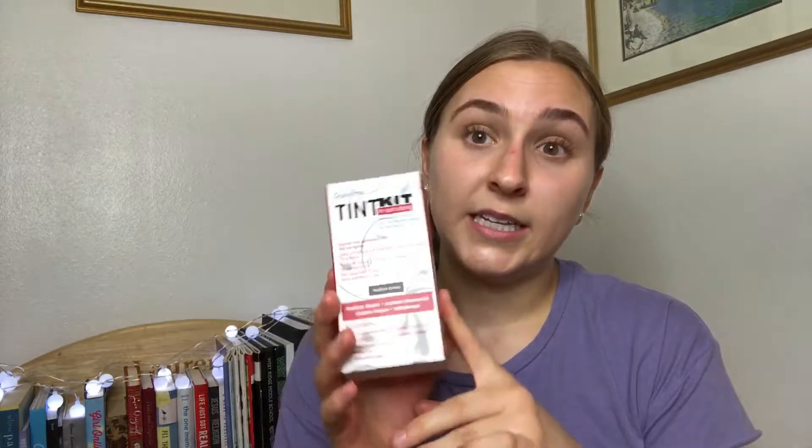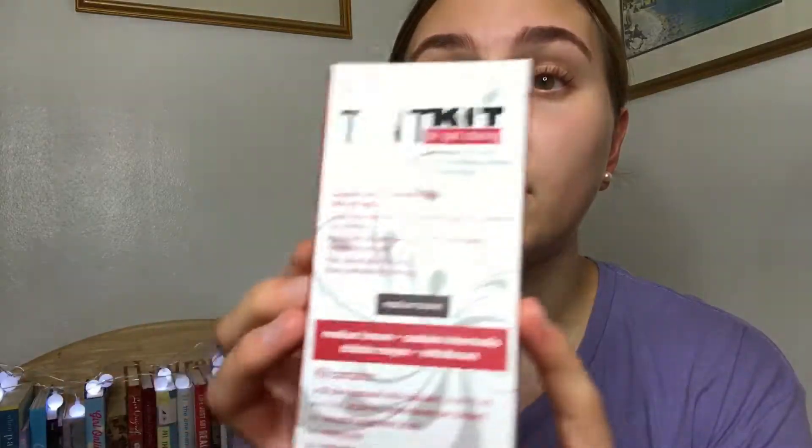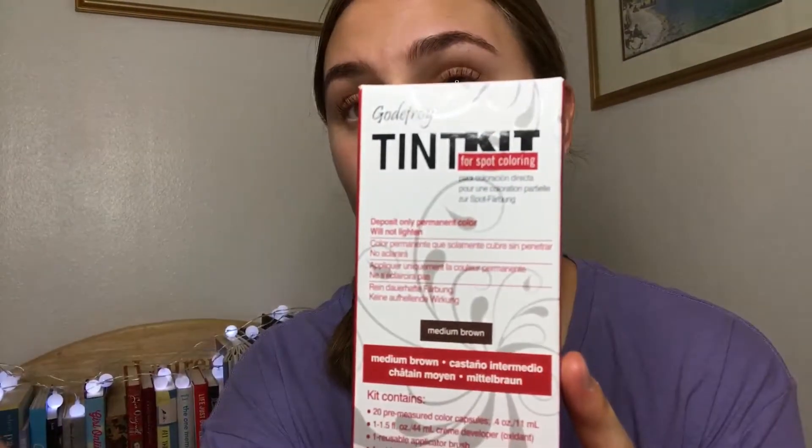First things first, I have pretty thick eyebrows naturally and I'm not wearing any makeup right now — none whatsoever. One way that I like to make them more defined is to tint them. I'll either go get them tinted or tint them myself. I kind of like tinting them myself better because I can control it more. I got this product on Amazon.